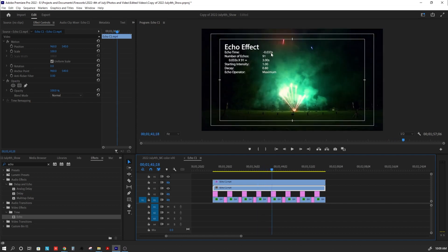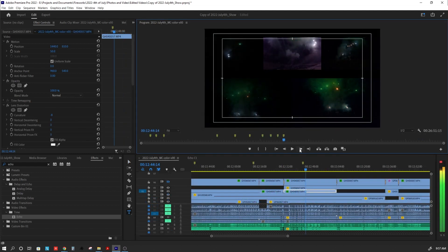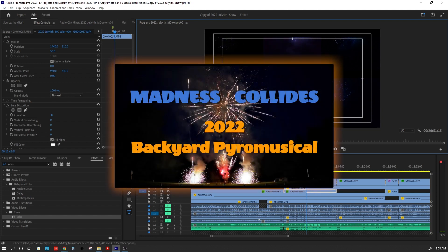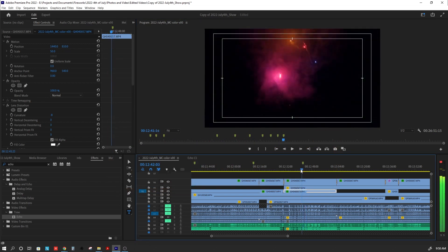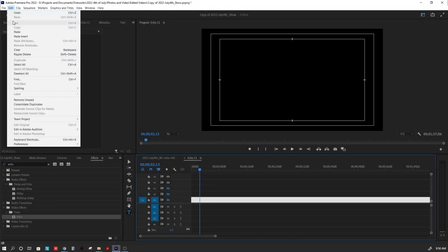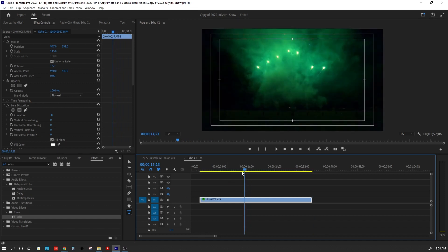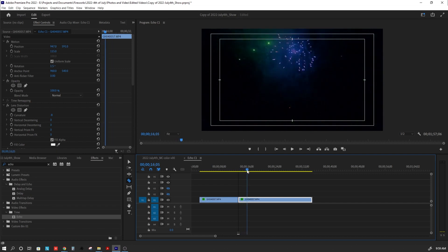Other video editing software will have tools that will provide similar results. For this video, I went back to our 2022 4th of July show we called Madness Collides and picked out this clip that has a 7-shot green slice going up with a few other items and a shell breaking behind it. We're going to put that clip in a new Adobe Premiere Pro project so we can just focus on this clip. And I'm going to further trim this clip down to just focus on this short segment that we want to add an echo effect on to make those magical photos.